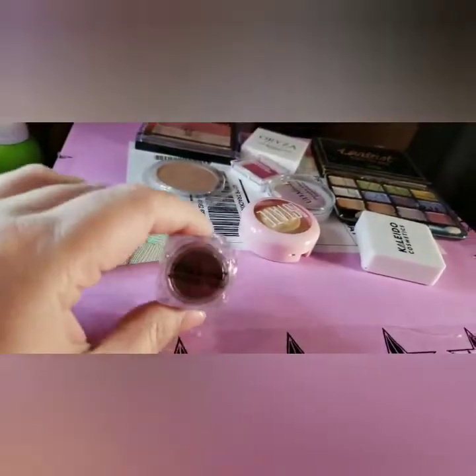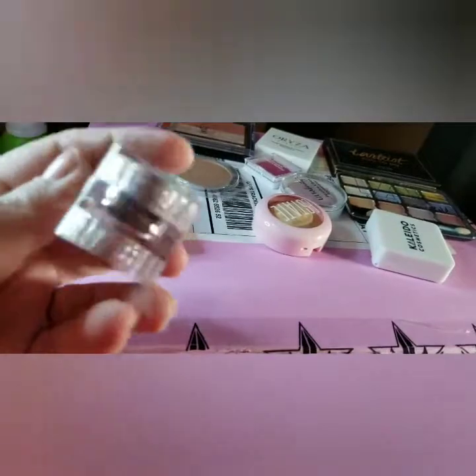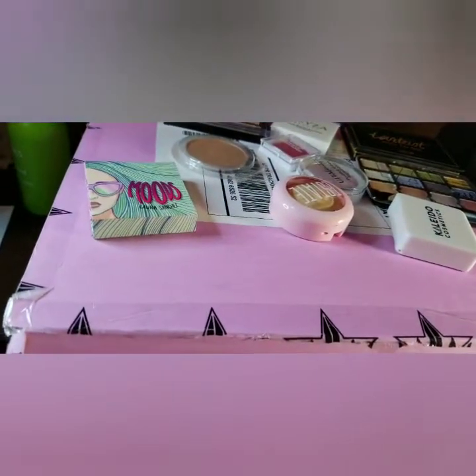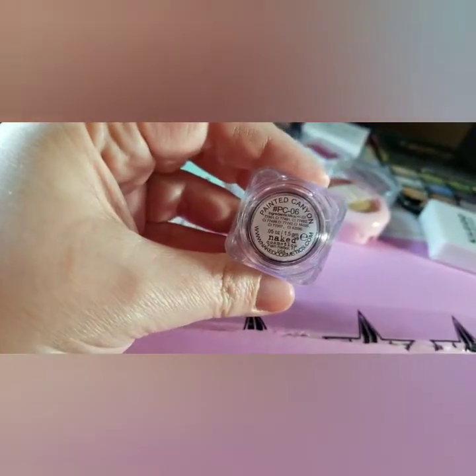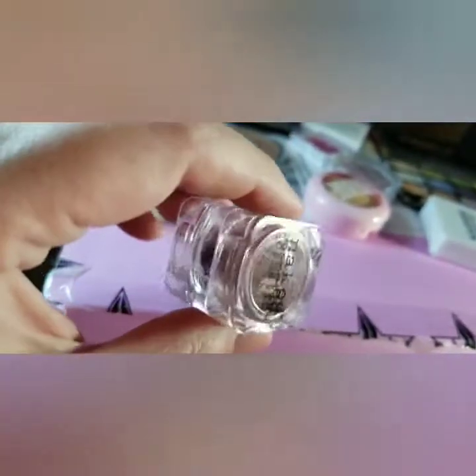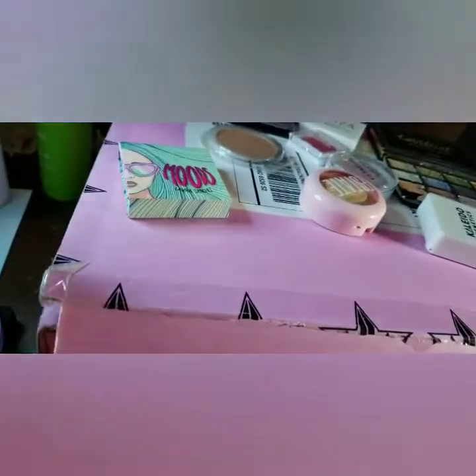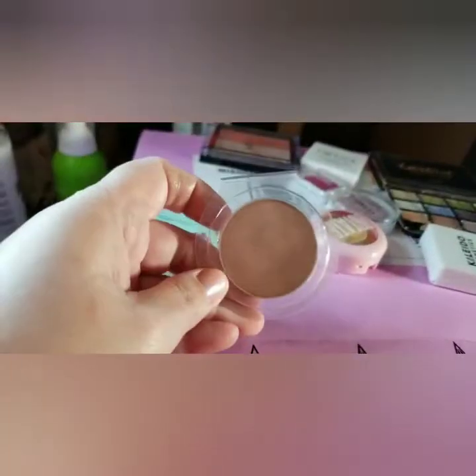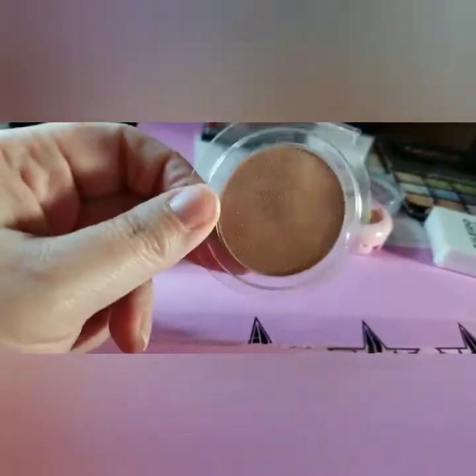Let me grab this — it's a loose pigment and I have no idea what to do with it. It's Naked Cosmetics, and the shade is Painted Canyon. I opened it just because I thought maybe I was seeing things — I've never actually used it. This one, if you watched my first Ipsy bag in March, you know that I got the Lottie London, and this is also a highlighter.